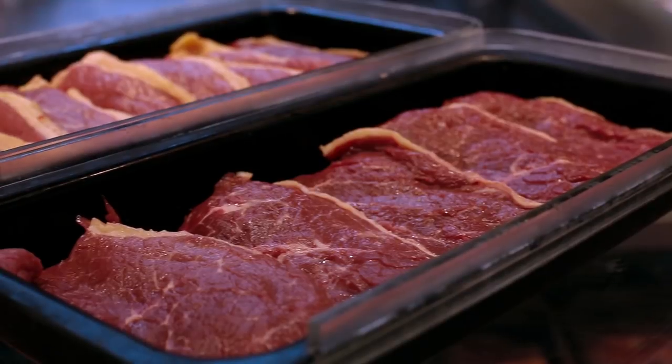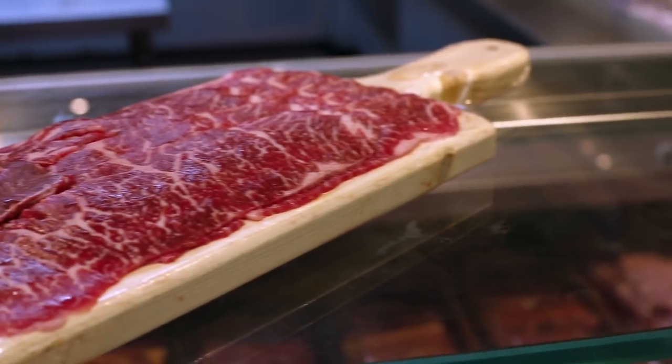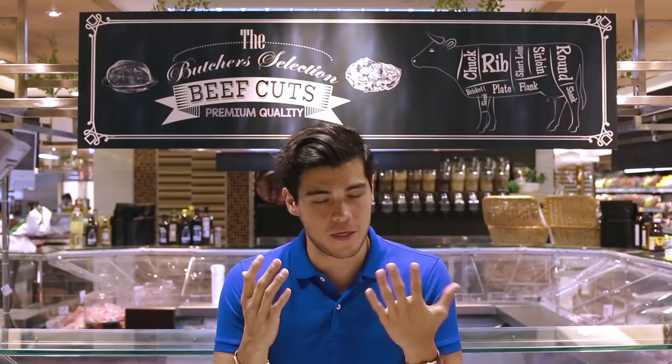Beef will go through three different color stages: the first being a nice bright red, the second a dark purple, and the third a brown. This changes because of the interaction it has with oxygen, so brown doesn't mean it's unsafe to eat, it just means it's been standing there for a long time. But ideally you want something that's nice and bright red or deep purple. Again, the most important thing is just smell it and make sure it's all right.